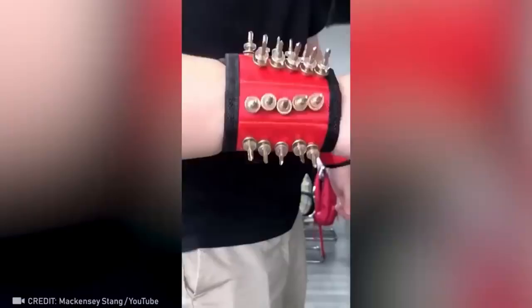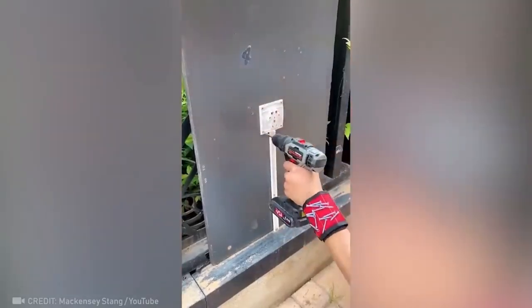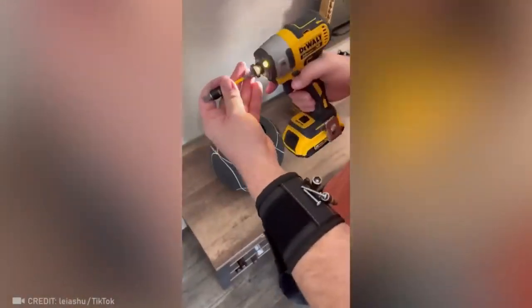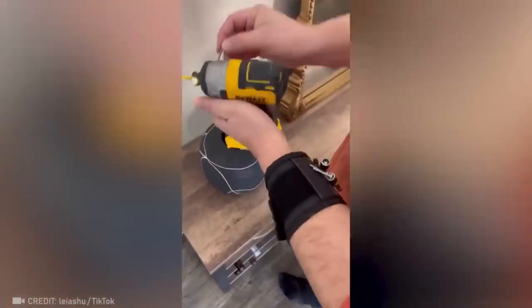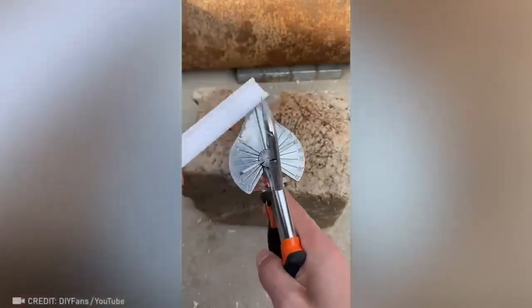I bet you didn't know how much you needed a magnetic bracelet until you saw one. With this mind-blowing device, it doesn't matter if you had studied geometry in school or not.